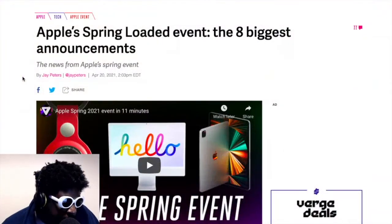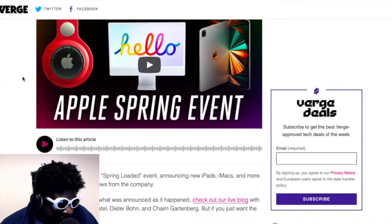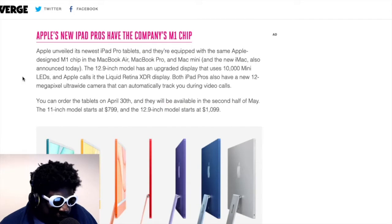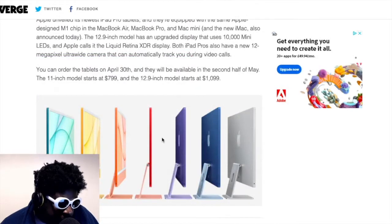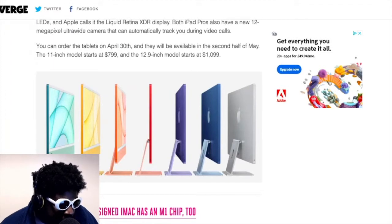Apple's Spring Loaded event — the eight biggest announcements. First things first: the new iMac. Beautiful, right? Beautiful designed product, absolutely gorgeous. It definitely rings true to some of the classic iMacs from back in the day with the different colored shells. The only thing I don't like from an aesthetic point of view is this unnecessary white frame around the screen and this chin.